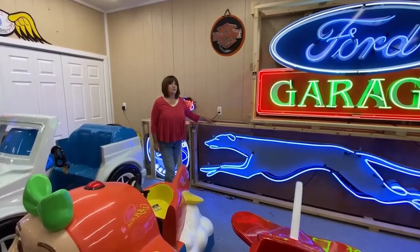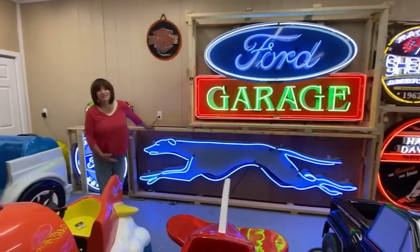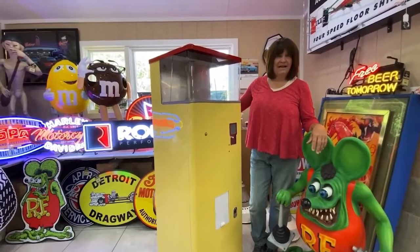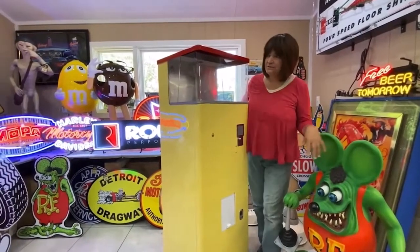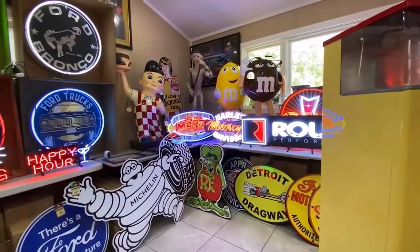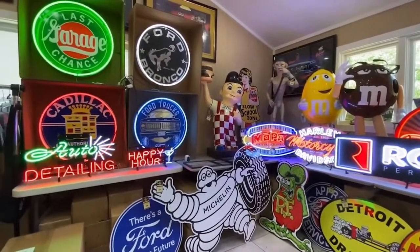For you real big collectors, we also have very large neon signs. And we got the unique items: popcorn machines, statues, small signs, M&M men. You never know what's going to show up here at Studio 77 — come on down and check it out.